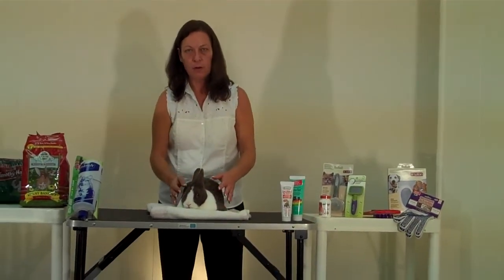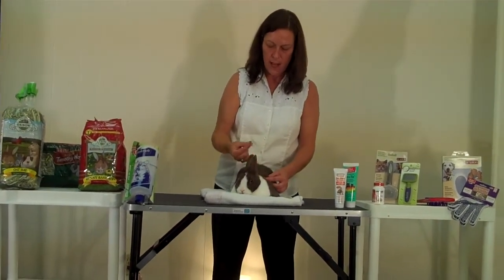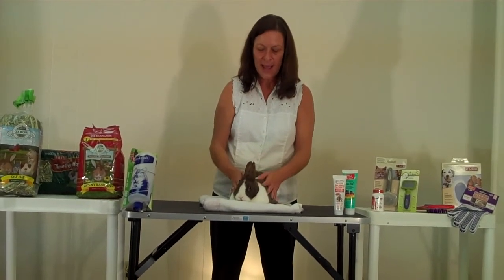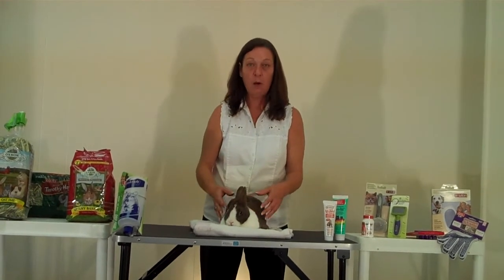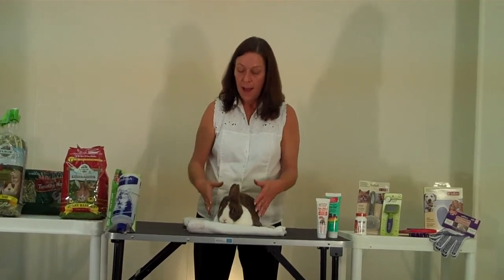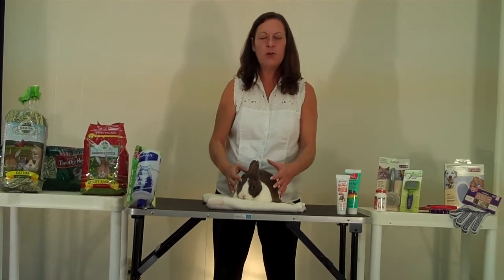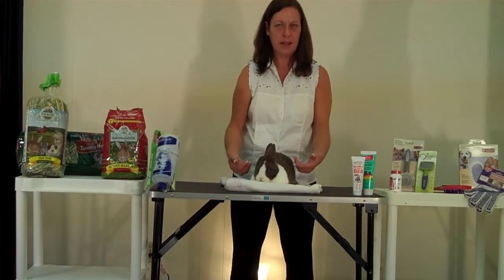Stress is another factor that causes rabbits to shed more. Little Bunny is not used to being on camera and you can see he's shedding quite a bit here today — just the stress of being here to film the video is causing him to shed a lot. If you have the rabbit's cage in an area of your home with too much activity or too many loud noises, that can cause them to be in a constant state of stress.